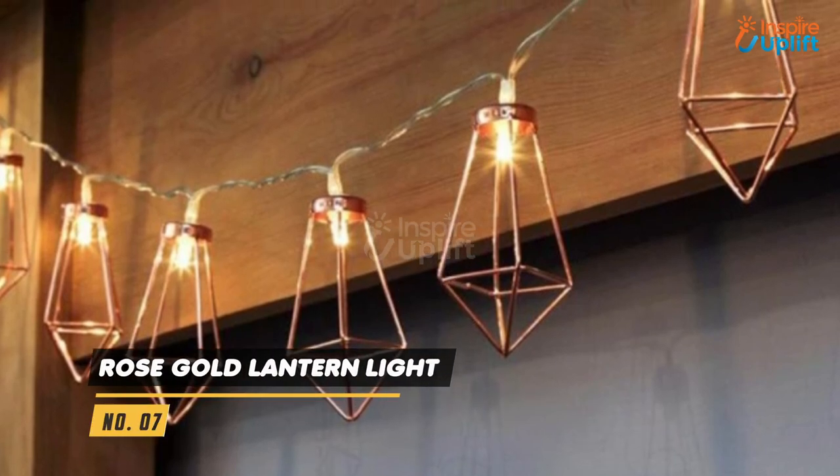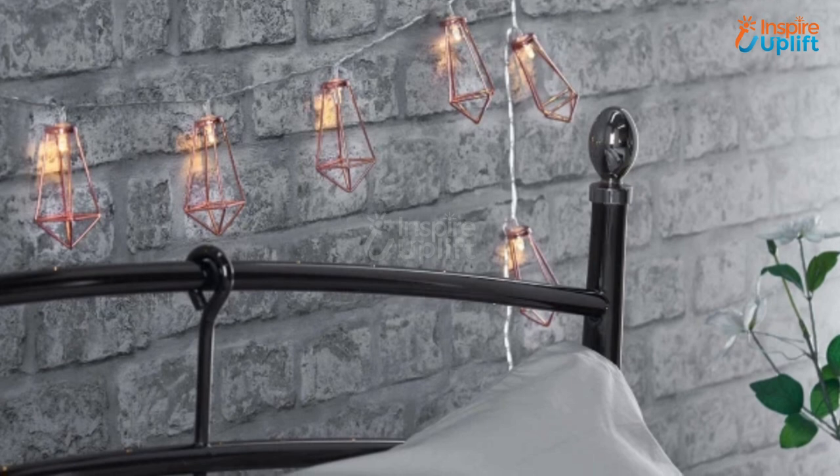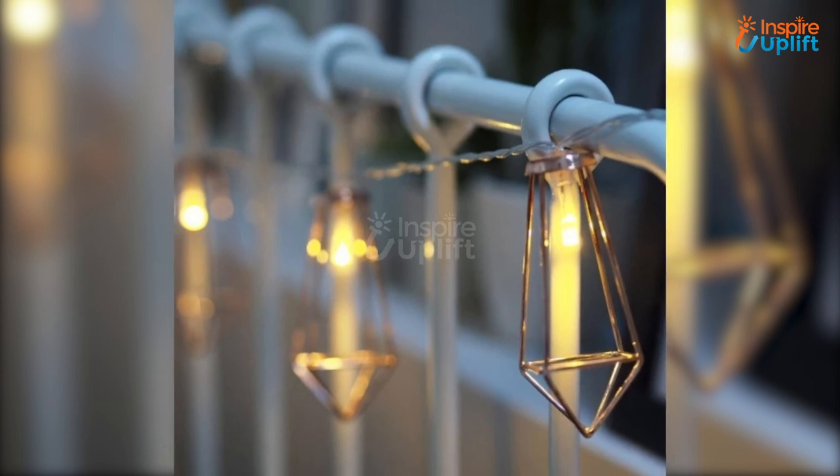At number 7 we have rose gold lantern light. If you really want to make a birthday party feel as classy as possible in terms of decor, this is the product to go with. These lights are battery operated so you are free to place them wherever you wish.